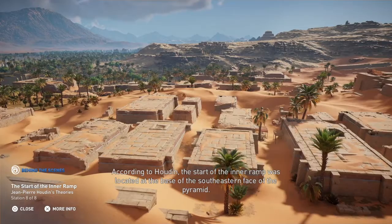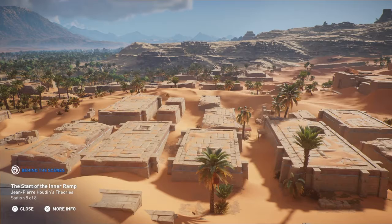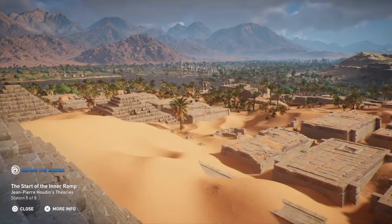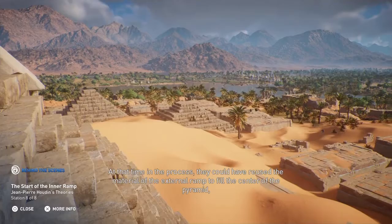According to Houdin, the start of the inner ramp was located at the base of the southeastern face of the pyramid. This location would have been the junction point of the external and internal ramps. Below us, workers would have built the lower part of the pyramid with the external ramp, before eventually switching to the internal ramp for the middle and upper sections of the pyramid. At that time in the process, they could have reused the material of the external ramp to fill the center of the pyramid, hauling the stones in through the internal ramp.